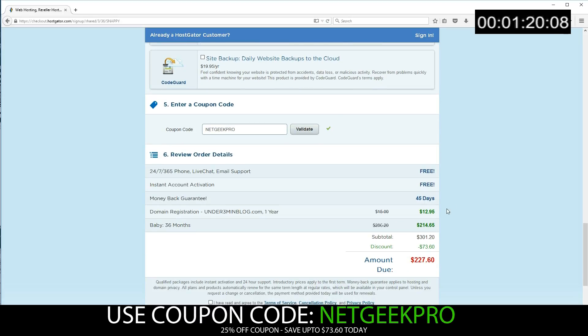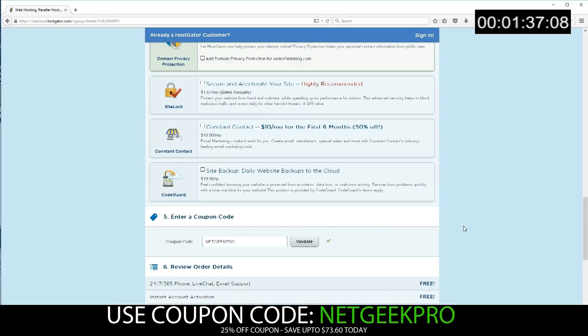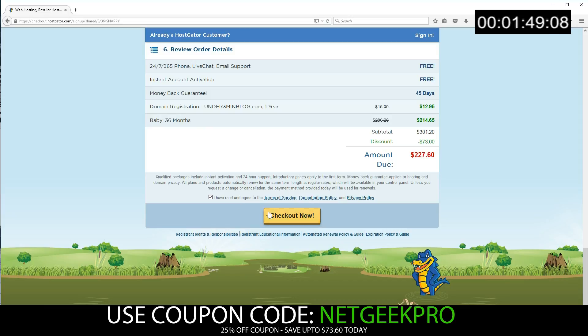There we go — we have an even bigger saving now. As you can see, we've saved over $73 today. Depending on how long you set your hosting for, you'll save a different amount. Before you go ahead and push Checkout Now, you will have to select that you have read the terms and conditions. I'm going to blank out the screen as I fill in my billing information, select my username following the parameters, and also select the security pin. Once you've done that, slide back down, make sure terms and conditions is selected, and click Checkout Now.